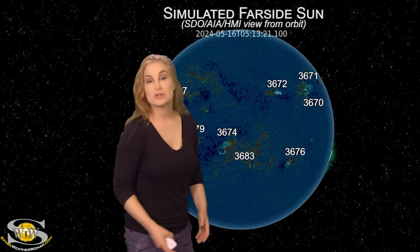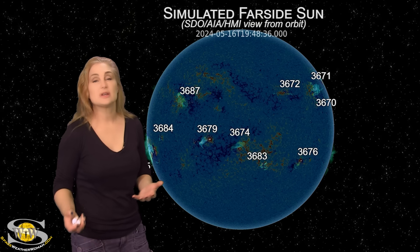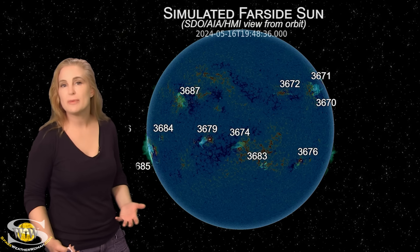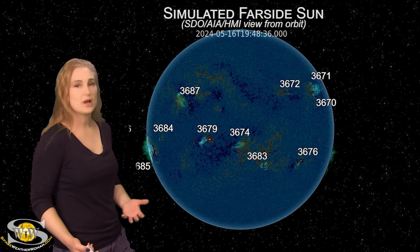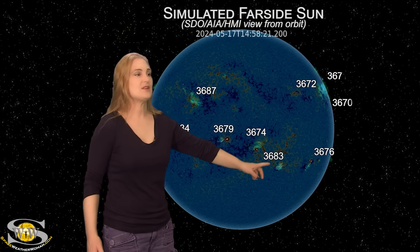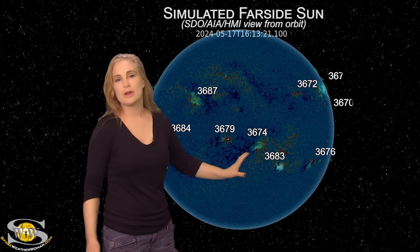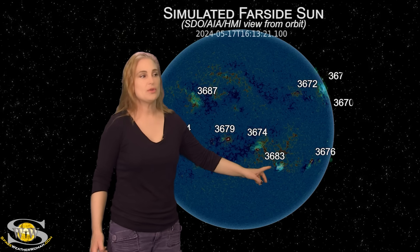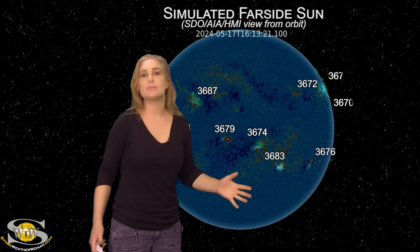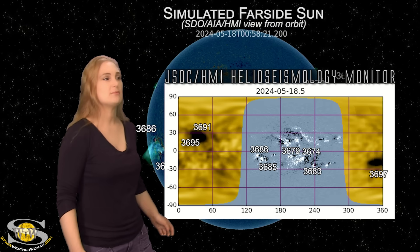Switching to the sun's far side — since Stereo A is now looking at the same side as us, we have to use AIA and HMI imagery from about two weeks ago to see what's lurking there. Regions 3683, 3674, and 3679 should be immediately visible — these were big players last time they were in Earth view. Region 3683 is the likely suspect in firing that big M-class flare and the beautiful far-sighted halo eruption, so solar storms could be on the menu.